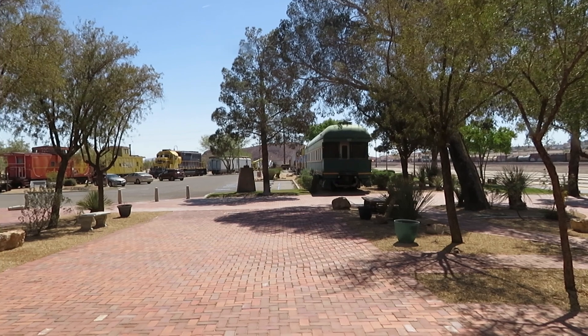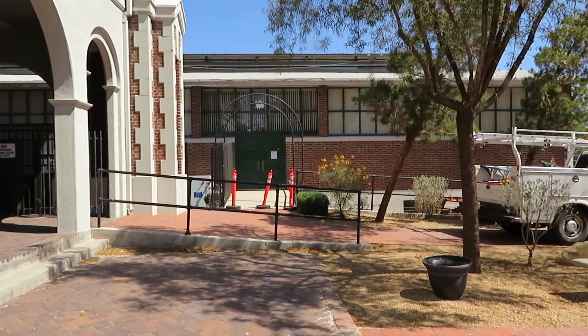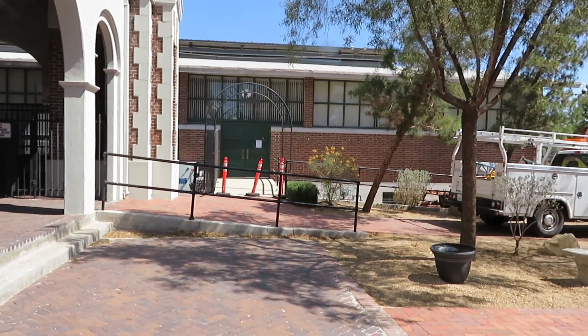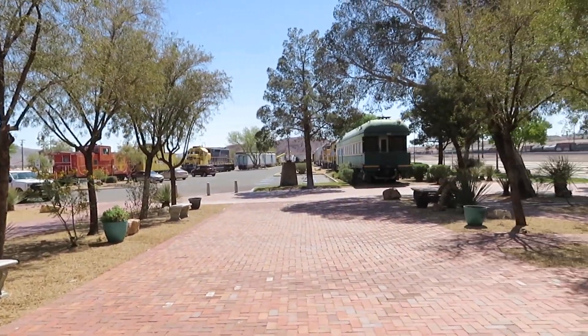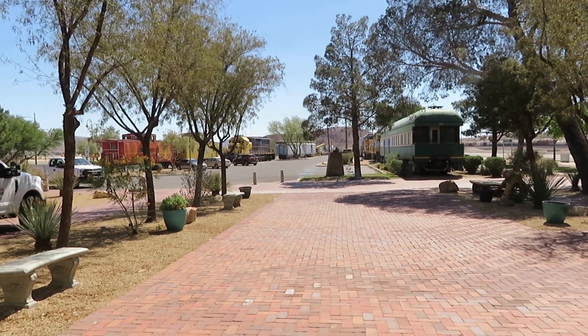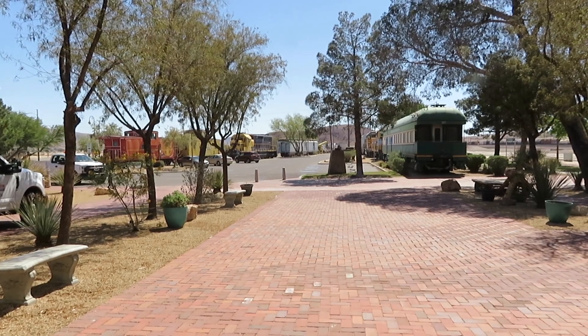Now let's go over and take a closer look. This museum has interior displays, but it was a weekday and they're only open on weekends, so you have to plan your visit on the weekends if you want to see the inside. The outside is completely accessible to the public for anyone.